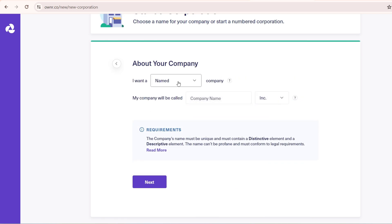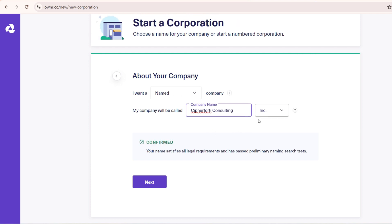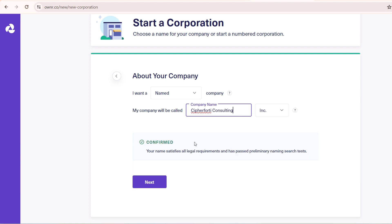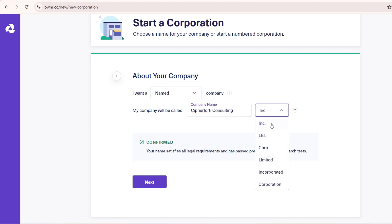I want a named company, meaning your company will have a name. If you're going for a numbered company, select that option instead. I'm going with the named company and I'll type in 'Cipher 40 Consulting'. Once entered, it shows 'Confirm' — it has to satisfy the legal requirement, and if it doesn't you'll be notified. From the drop-down you can choose the suffix option you want; I go with 'Inc.' and click 'Next'.